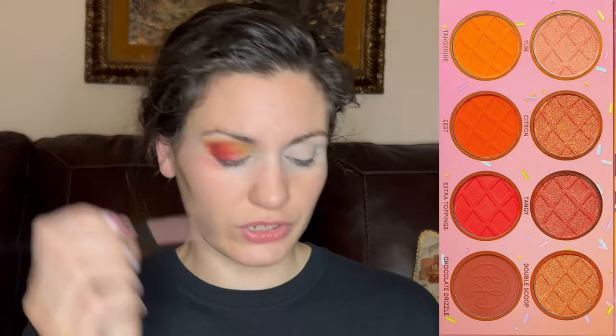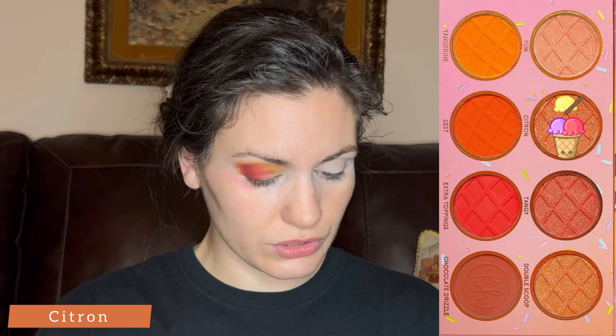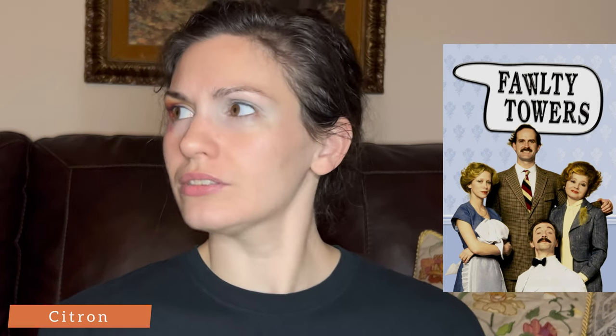Now I'm going to grab a shimmer. For the shimmer, I'm going to start with a flat C brush and take the shade Citron, dip into the pan and then spray the brush. There's a show I grew up with — we watched it every chance we could during PBS fundraiser drives — and it was called Fawlty Towers, starring John Cleese and Prunella Scales. Can you go wrong with John Cleese? Is it possible? John Cleese is awesome.